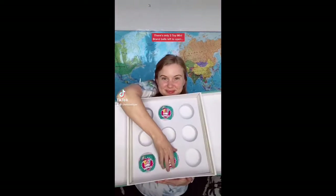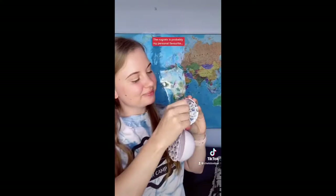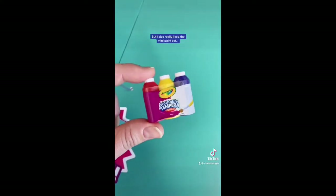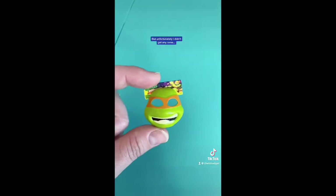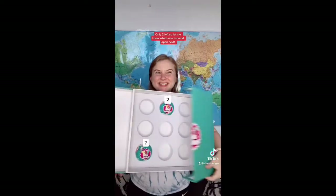There's only three Toy Mini Brands bowls left to open so let's open up bowl number eight and see if this bowl gives us any rares. I got some pretty cool ones — the Rugrats is probably my personal favourite but I also really liked the mini paint set and obviously the mini brown paper grocery bags are cute, but unfortunately I didn't get any rares. I've only got two left so let me know which one I should open up next.